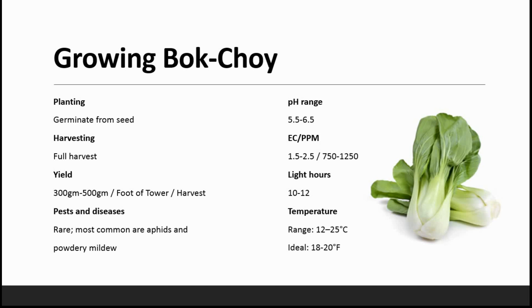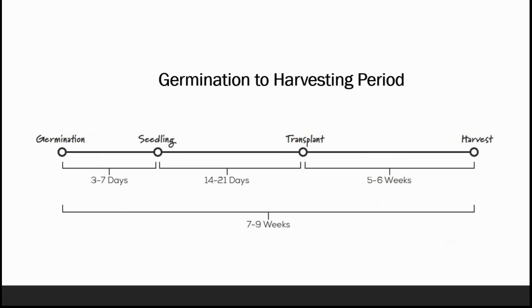Light hours required are a minimum of 10 hours and a maximum of 12 hours. The temperature ranges from 12 to 25 degrees Celsius and the ideal temperature is 18 to 20 degrees Celsius. Germination to seedling takes 3 to 7 days, seedling to transplant takes 14 to 21 days, and after transplanting it takes 5 to 6 weeks for complete harvest — totaling 7 to 9 weeks.